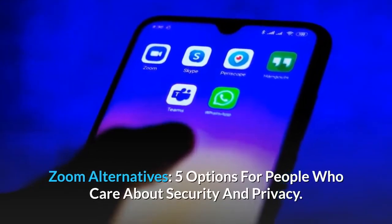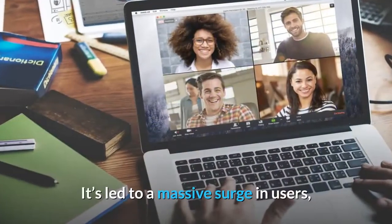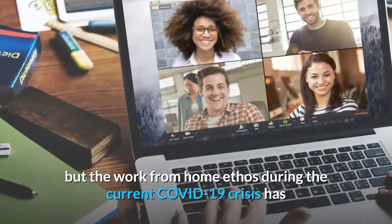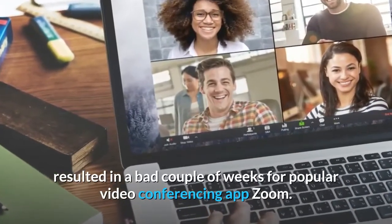Zoom alternatives: five options for people who care about security and privacy. The work-from-home ethos during the current COVID-19 crisis has resulted in a bad couple of weeks for popular video conferencing app Zoom, even as it led to a massive surge in users.